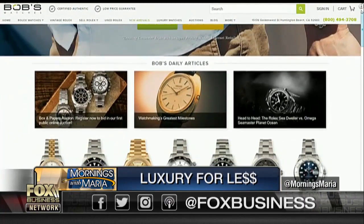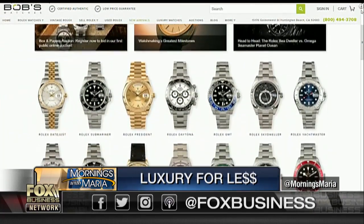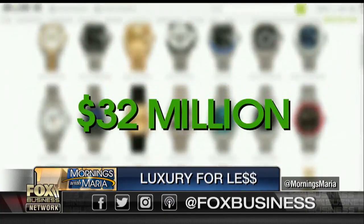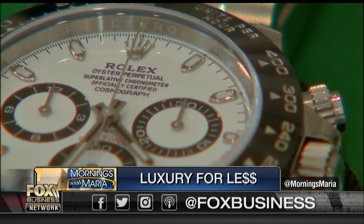There are a lot of reputable dealers. We always encourage people to buy from a reputable dealer. Paul Alteri owns the online retail store Bob's Watches, one of the world's biggest online secondhand watch vendors with $32 million in sales last year. Its primary offering — the Rolex.